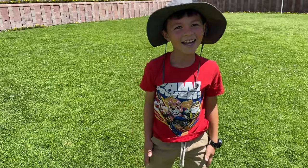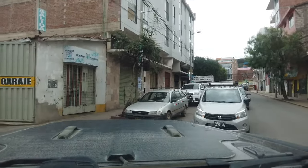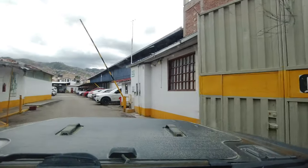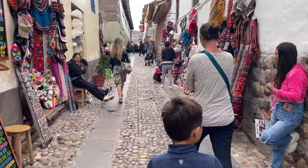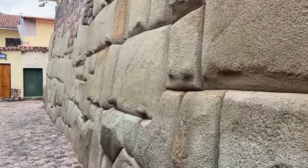We're pulling into Cusco and getting ready to start exploring the city. We came in a couple hours ago, parked in a garage by our Airbnb, but we haven't even unpacked yet. We're so hungry. Now we're walking around the city center, and just a couple blocks from where we ate is this massive stone wall, and Brittany's going to show you something really cool.